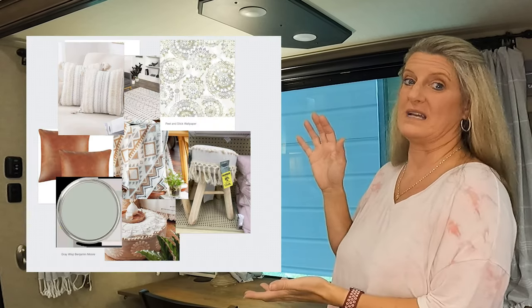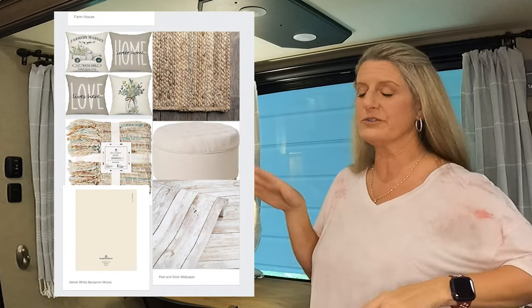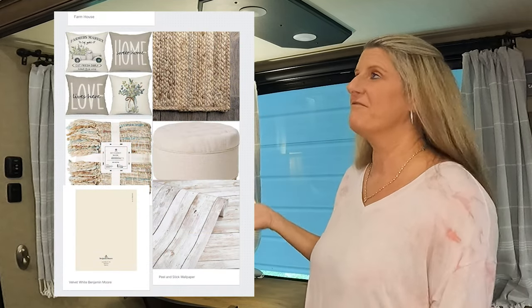Don't just look at RVs to find your style. Look at pictures of homes with styles you like and you can transform that into your camper. I personally love a few of these different styles — the boho and the farmhouse are some of my favorites for a camper. I think they're pretty. I hope this video helped you pick the style for your RV. Till next time, like and subscribe.